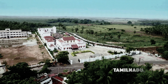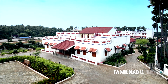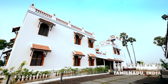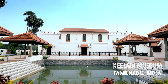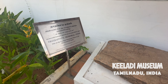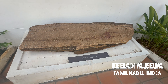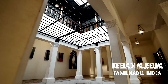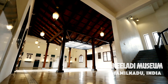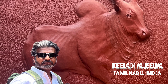Kaledi Museum is a significant archaeological site and museum located near the village of Kaledi in the Sivaganga district of Tamil Nadu, South India. It is renowned for its archaeological findings that shed light on the ancient civilization of Tamil Nadu, particularly during the Sangam period, which dates back to around 300 BCE to 300 CE.